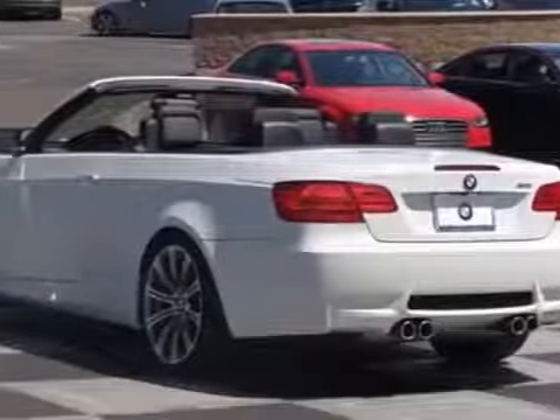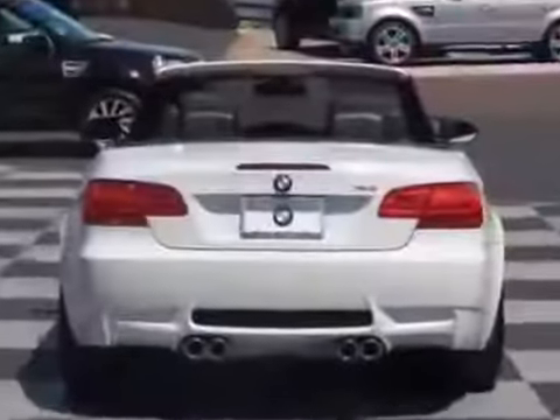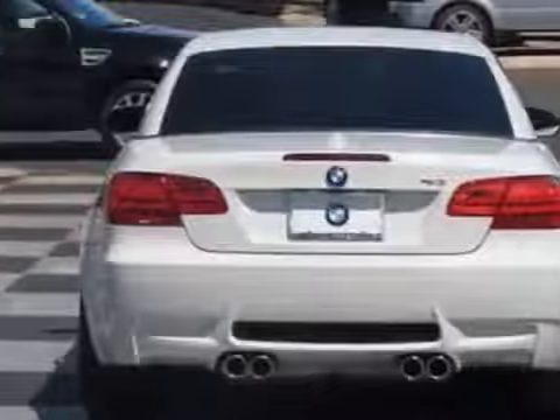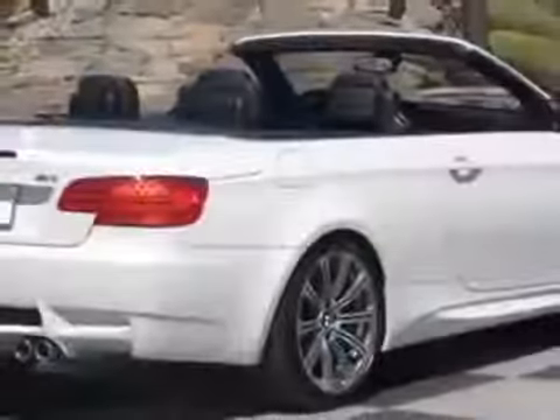This vehicle gets an estimated 13 miles per gallon in the city and an estimated 20 on the highway. This M3 boasts a 4.0-liter engine and has a 7-speed N DCT transmission.